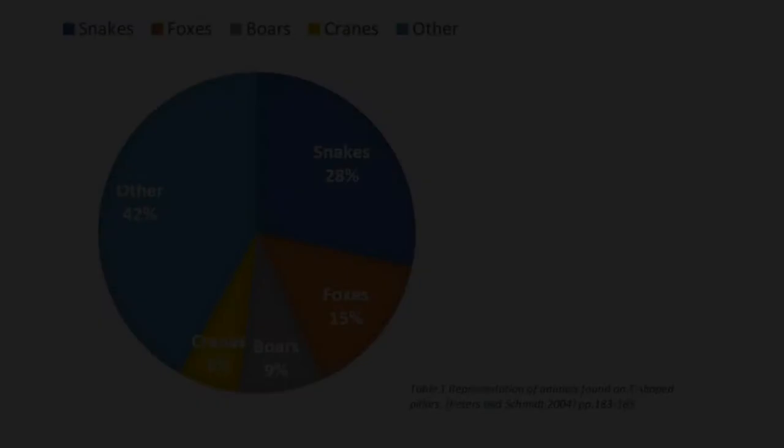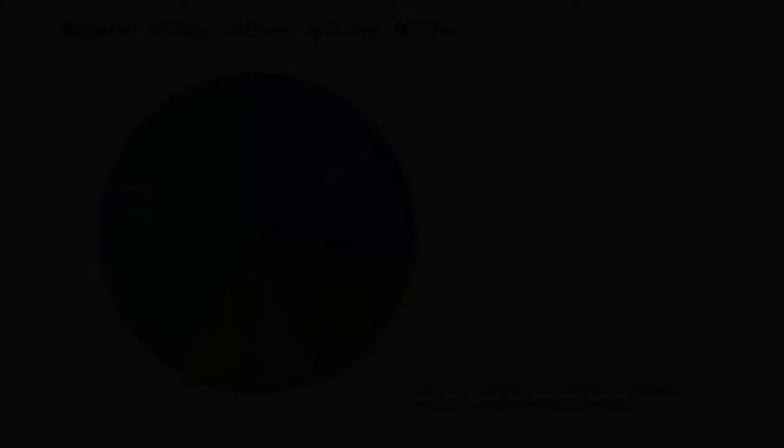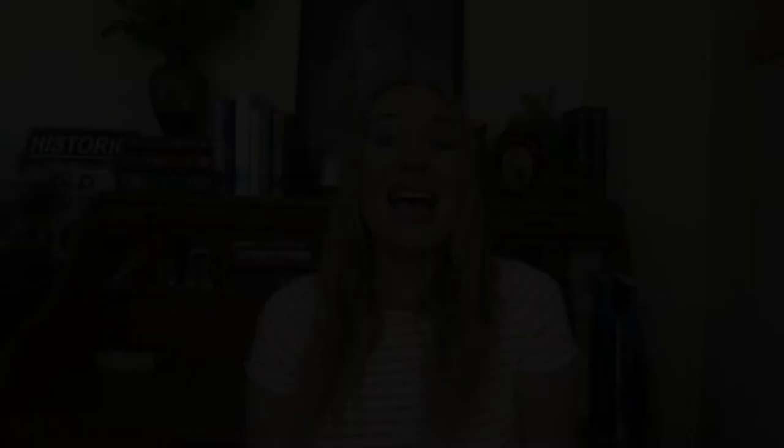I'm going to skip straight to the spoilers and say it most likely was a ritualistic site, which then leads to the question: were these hunting rituals or were they funeral rites? Well, most likely they were both. Today I'm going to be focusing on the funeral rite side of things, just because that's what I find interesting. For starters, there are a lot of animal depictions scattered throughout the site, with the most common being snakes, making up 28.4% of all animals represented.